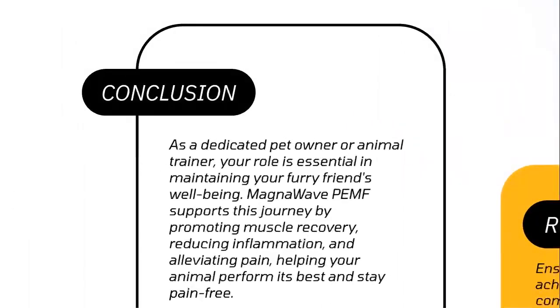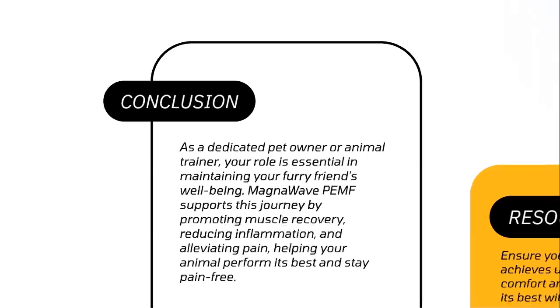As a dedicated pet owner or animal trainer, your role is essential in maintaining your furry friend's well-being. MagnaWave PEMF supports this journey by promoting muscle recovery, reducing inflammation, and alleviating pain, helping your animal perform its best and stay pain-free.